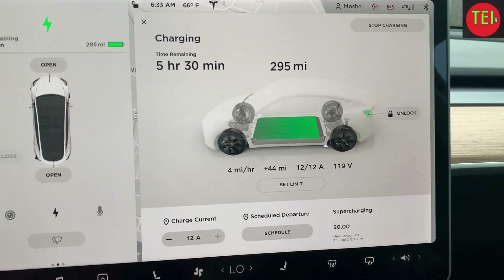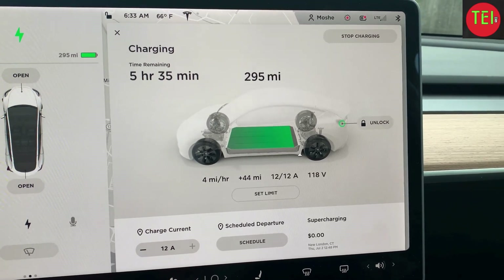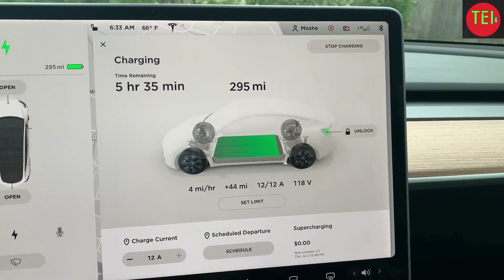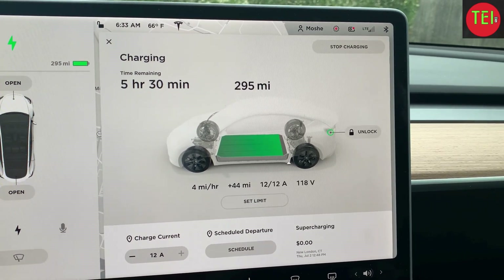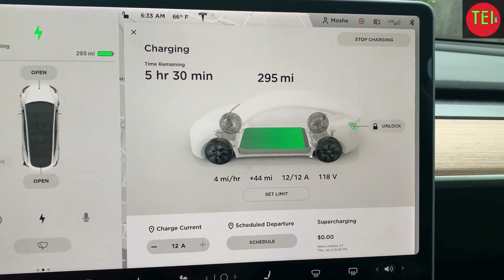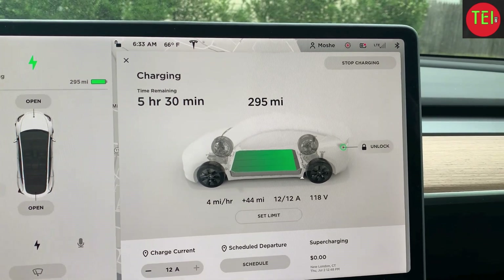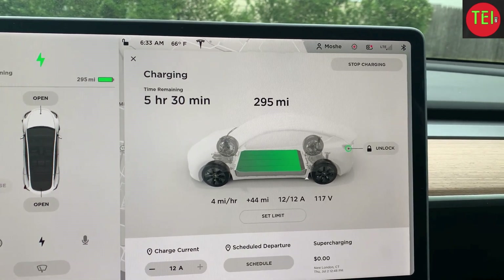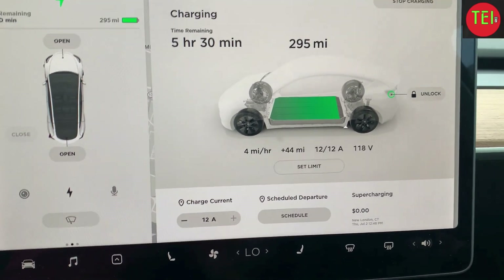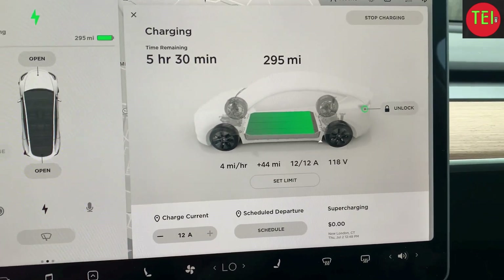As you can see it's now at 295 miles, giving us about four to five miles per hour. Now it's showing five hours and 35 minutes remaining — this is the last part of charging, which takes longer. On average, if you just leave it alone, it's about five miles per hour.